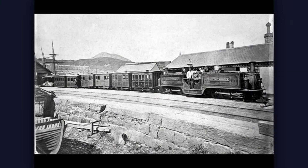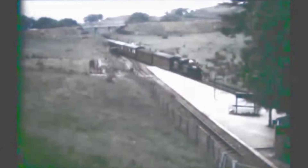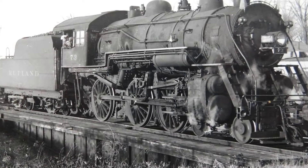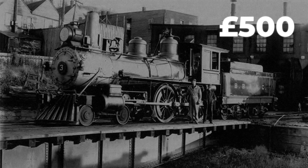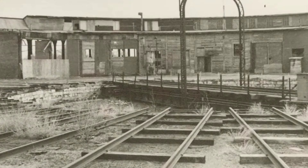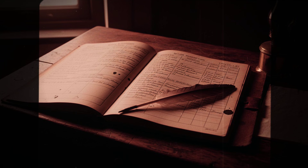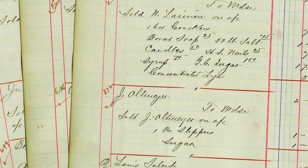Turntables became an unavoidable expense for railways like the Festiniog, forced into service by the limitations of their locomotives. Each installation at a terminus demanded a significant outlay — sometimes hundreds of pounds for a single mechanism — not counting the extra land, masonry, and labor to keep them in working order. For a narrow gauge line running on tight margins, these were not minor sums. The railway ledgers from the 1860s list entries for turntable repairs and replacements, with costs piling up year after year.